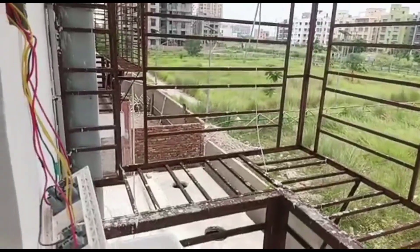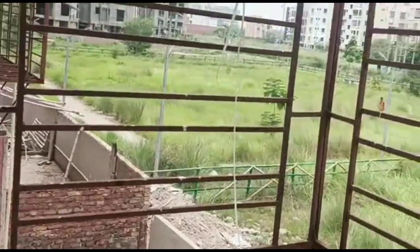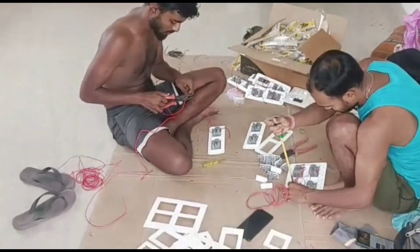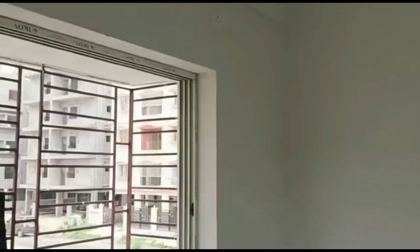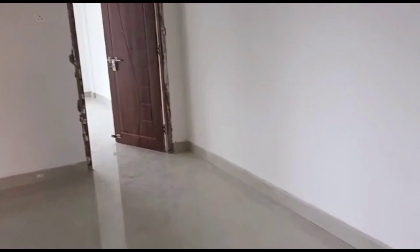Inside the building you are getting a lift and a security guard. The building is totally new, and the flat is also totally new. Possession is expected within one month, or 45 days, as everything inside the building and the flat is already completed.